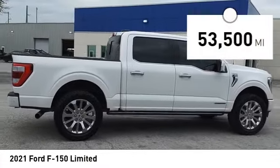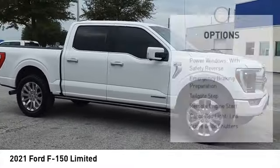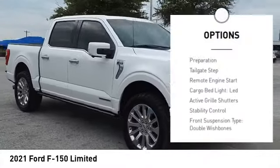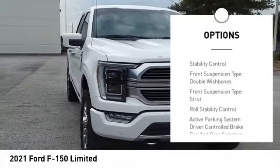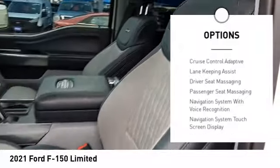This vehicle has less than 55,000 miles. Here are some of this vehicle's great options: power windows with safety reverse, emergency braking preparation, tailgate step, remote engine start, cargo bed light.